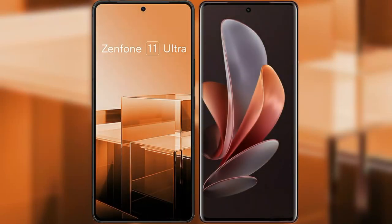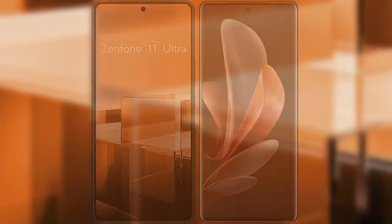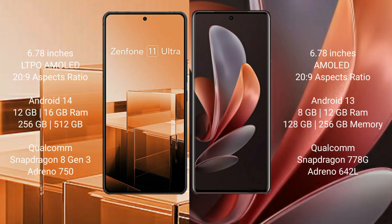I will compare the new Asus Zenfone 11 Ultra with Vivo V29. The Asus Zenfone 11 Ultra comes with a 6.78-inch LTPO AMOLED display, and the Vivo V29 also comes with a 6.78-inch AMOLED display.